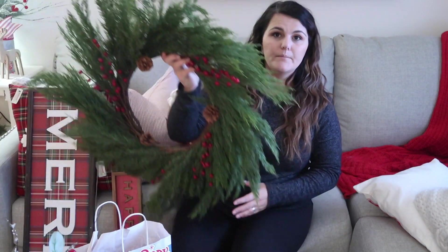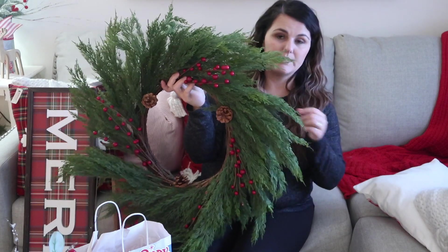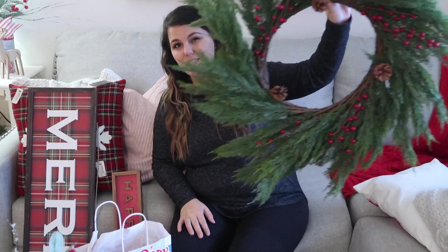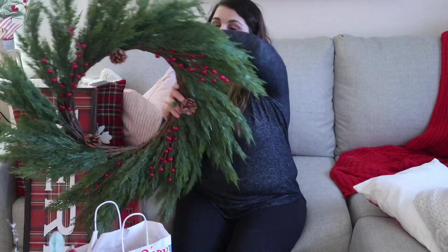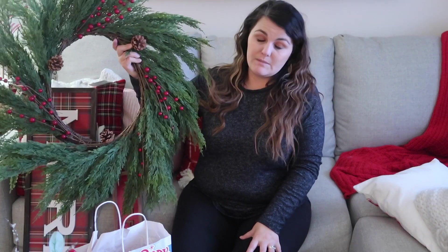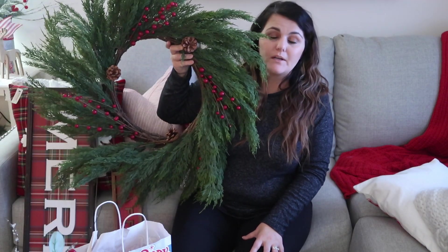Then I got this 'Happy Holidays' little sign, and what I actually went there for was this wreath. It is so beautiful — it looks real, it feels real. It was on sale for 70% off, normally $100, on sale for $30, and I think that's a really good price, especially since I'm going to use it every year. I usually spend around $50 on a real one every year that I end up throwing away, so this is a better deal.